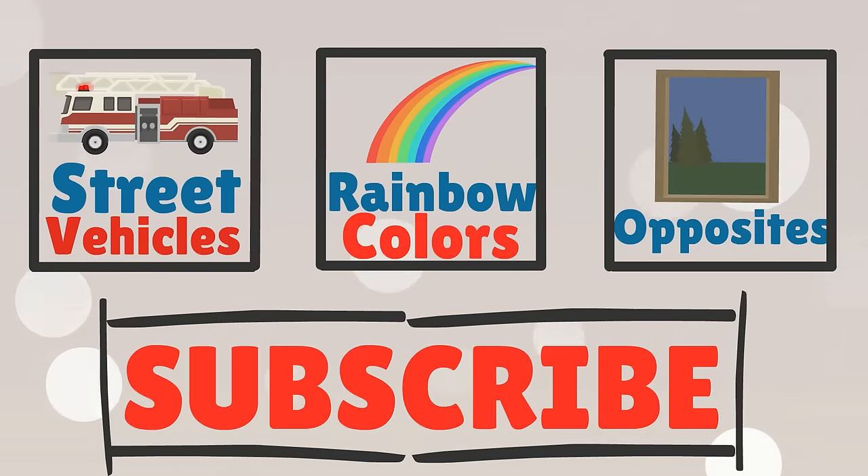Remember to like, subscribe and comment below. Thanks for watching! And like, click the books. Thanks!